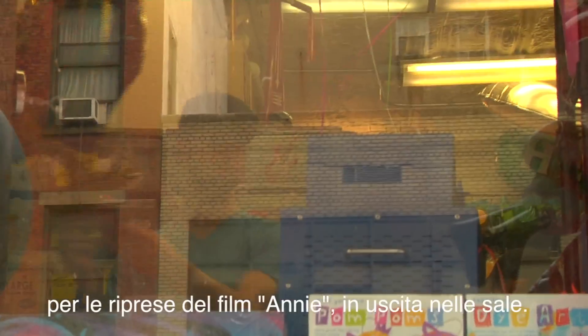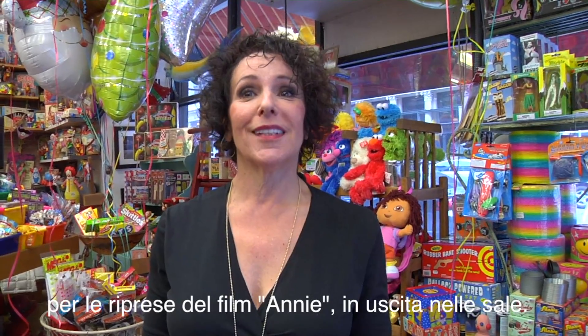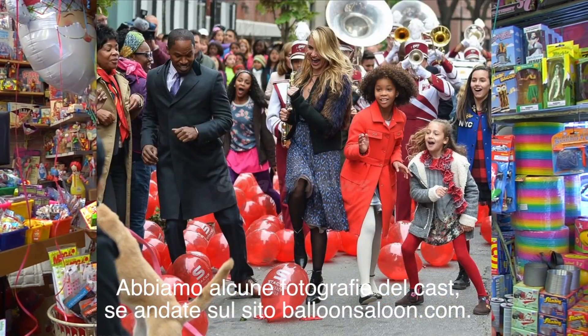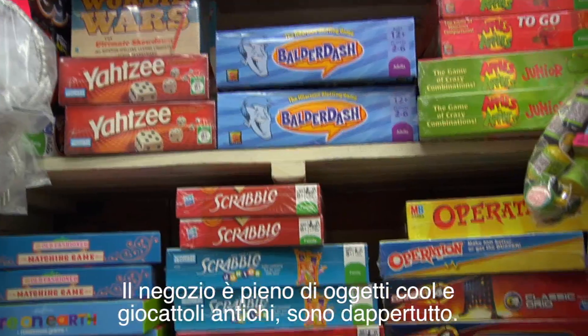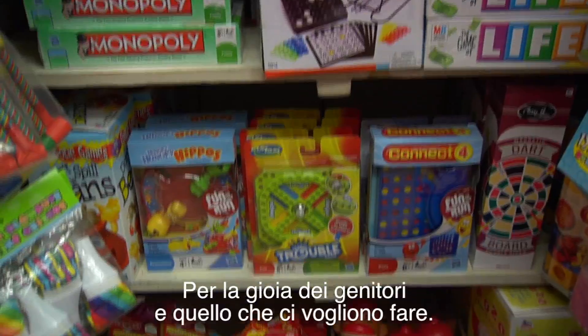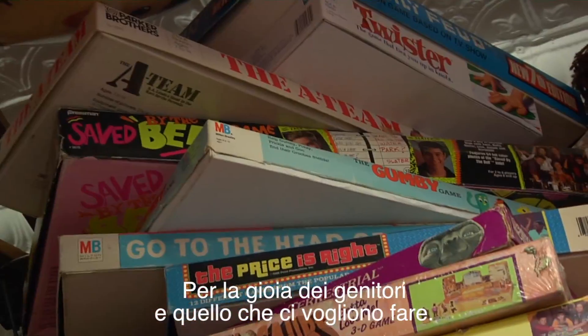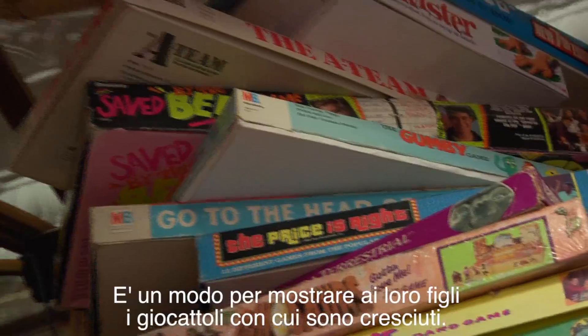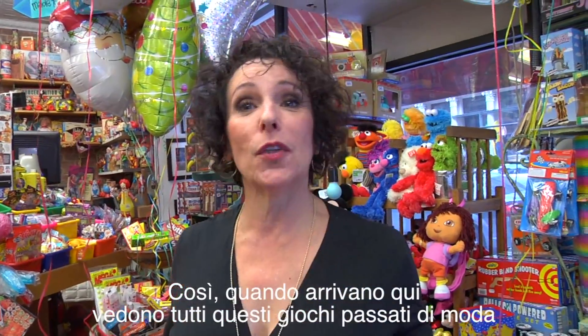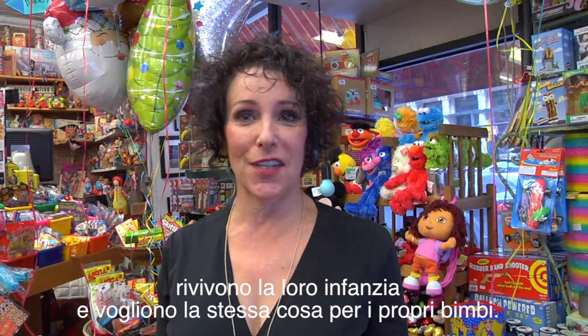Interestingly enough, today we're doing a 3,000 balloon drop for the movie Annie that's coming up. Brand new, and we'll have pictures of those on site if you go on balloonsaloon.com. We have so many cool things and so many antique things and toys all over. Parents want to show their children the kind of toys they grew up with — things that made them happy when they were growing up.